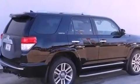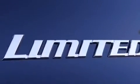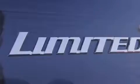Its top features include a double wishbone independent front suspension, a limited slip differential, and a tire pressure monitoring system.